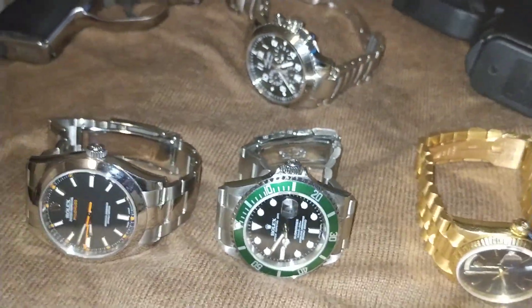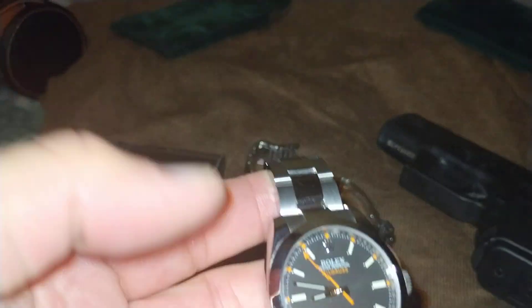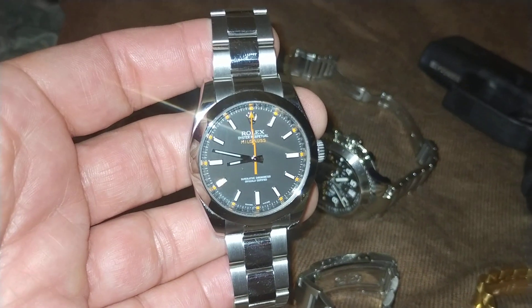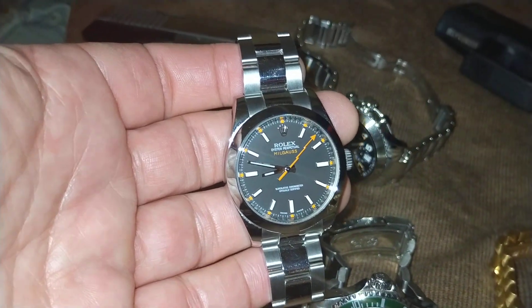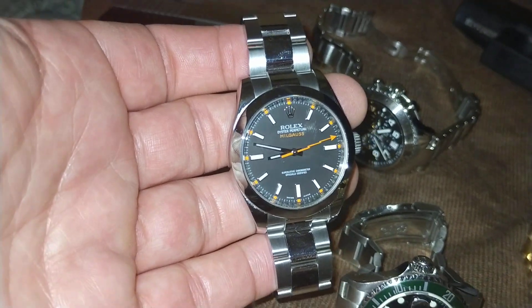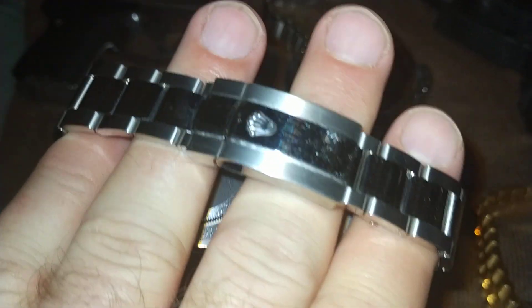If you want to buy a Rolex that is still reasonably priced, before they come out with a new one, I would quickly look at a Milgauss. I know most of you would want the model with the green crystal, and you can get these for a pretty reasonable price. I believe this one is discontinued — I know they have the Z-Blue and the black dial with the green crystal — but I think this one is discontinued.